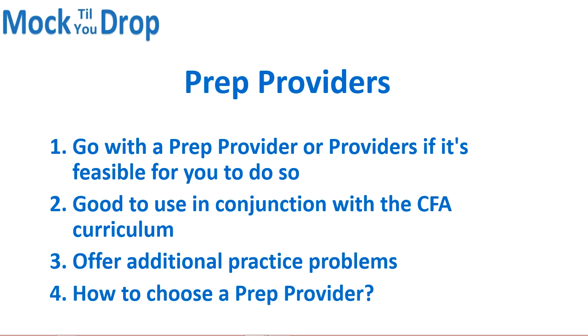So how do you choose a prep provider? Your goal in choosing one should be to get additional value aside from what you can get from the CFA curriculum. Keep in mind that prep providers are a tool for helping you pass — your effort is going to make the biggest difference. Therefore, choose one that's a good fit for you and not necessarily one that worked for someone else, but for the strengths of that prep provider and how they can add value to your study strategy, whether through videos or additional practice problems and mock exams.